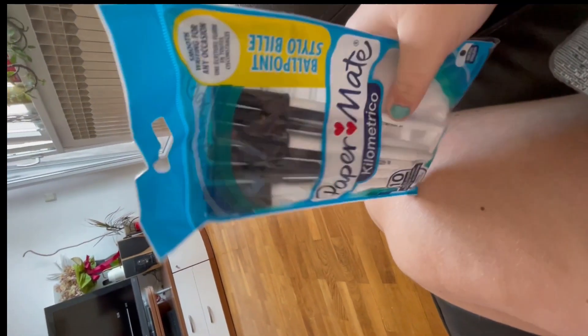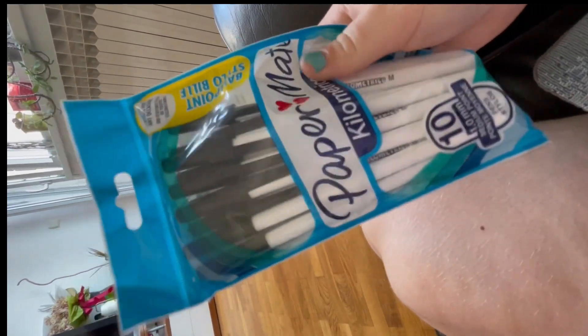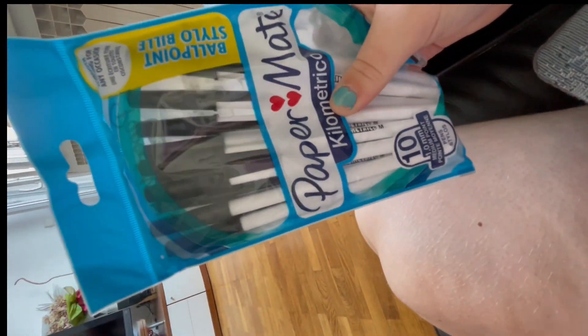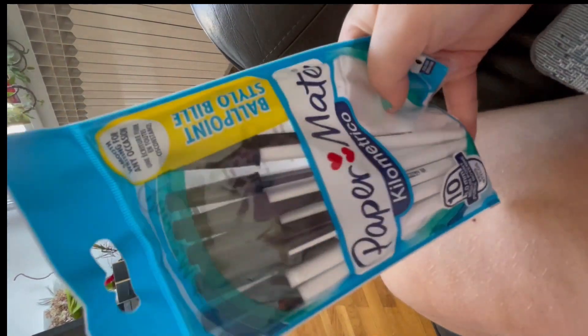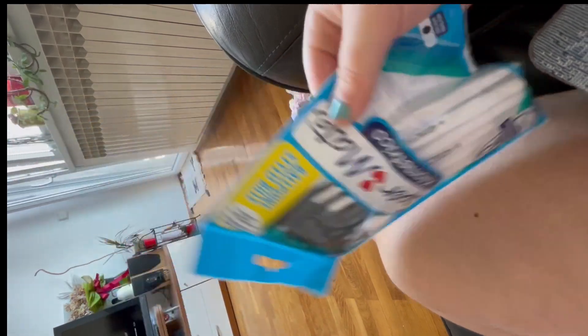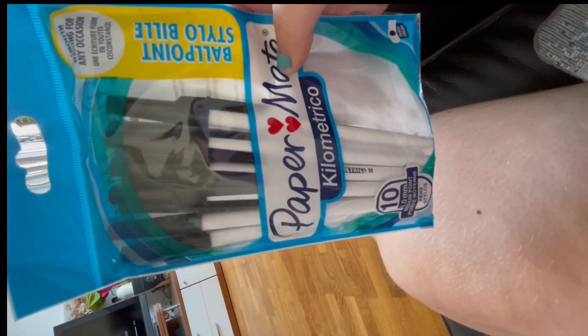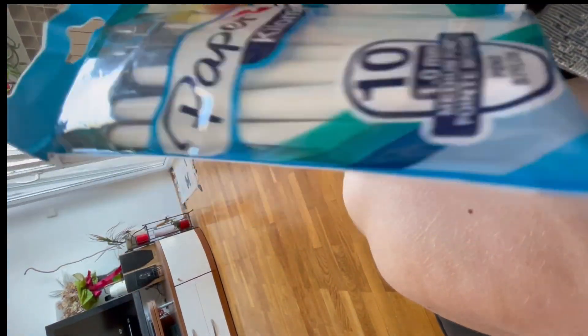Then I think I got from the shop - not from that order - another pack of pens. These are Papermate ballpoint pens, so we'll see how they work.